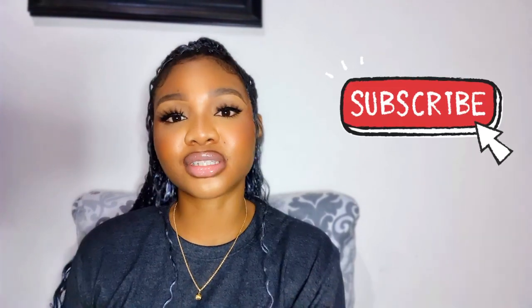All right guys, thank you so much for watching this video. Please like this video if you enjoyed it and if it helped you, please click the subscribe button. Thank you so much and I'll see you in my next one. Bye guys!